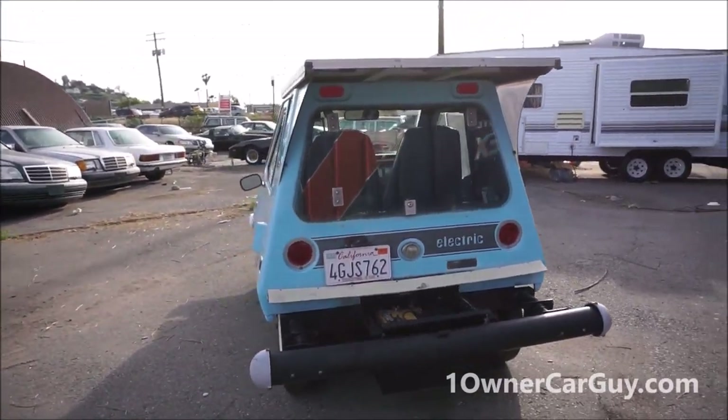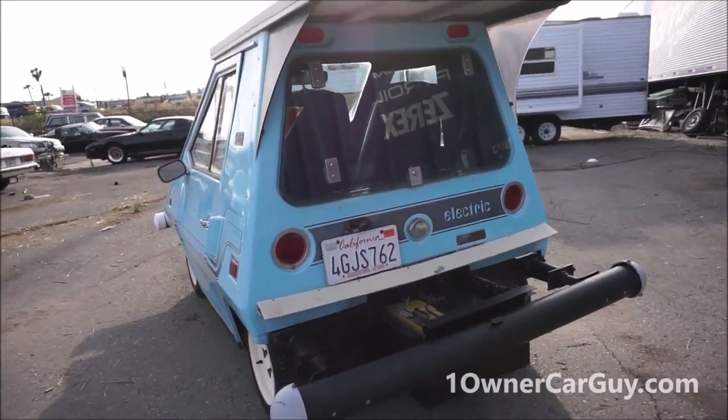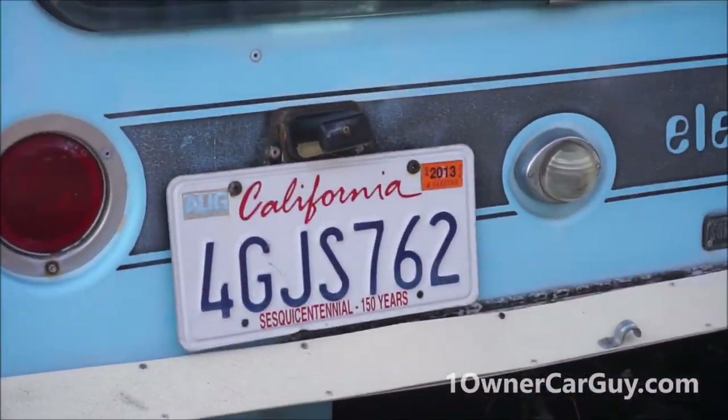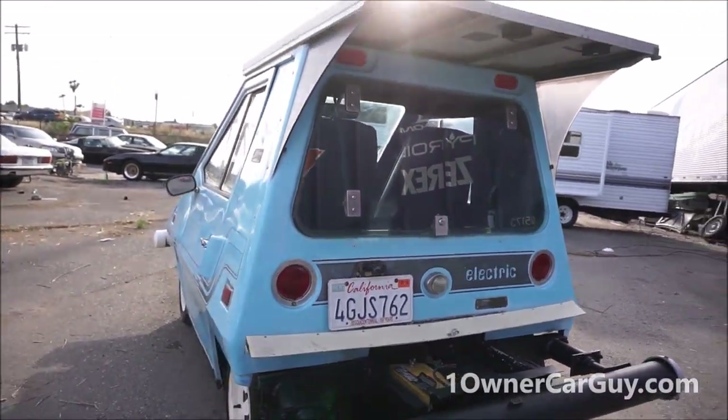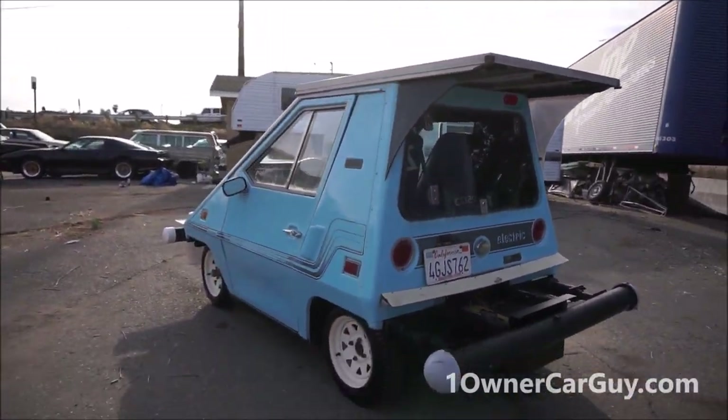At this point I'm pretty sure you're going to need to replace the batteries — they've been in here a while. It was last registered in 2013, and one of the main reasons the guy got rid of it was the cost of replacing the batteries.